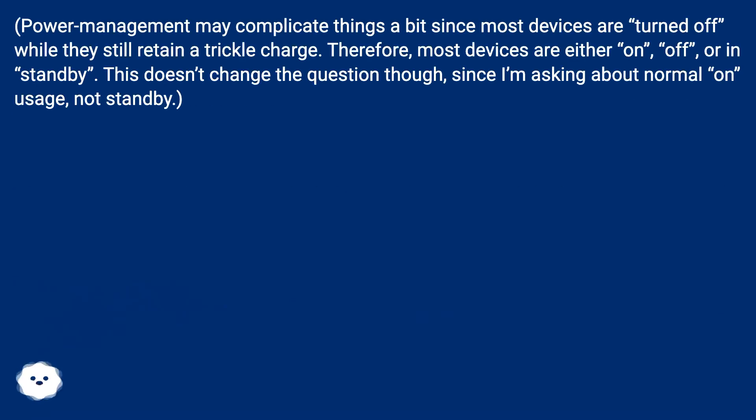Power management may complicate things a bit, since most devices are turned off while they still retain a trickle charge. Therefore, most devices are either on, off, or in standby. This doesn't change the question though, since I'm asking about normal on usage, not standby.